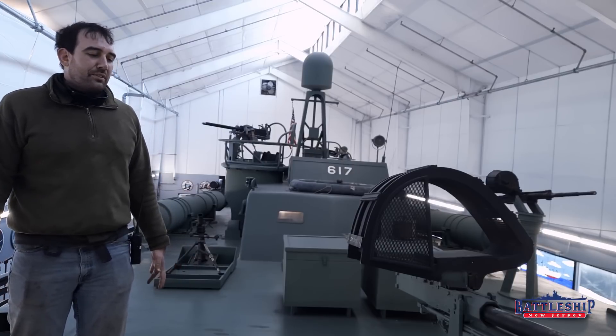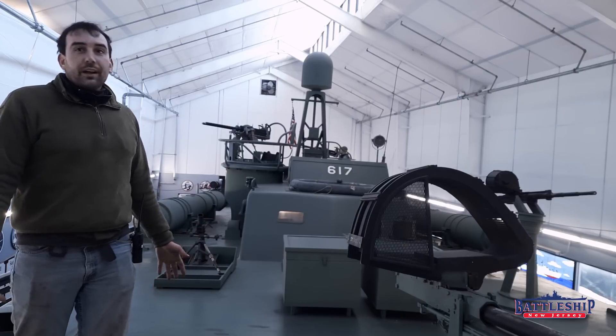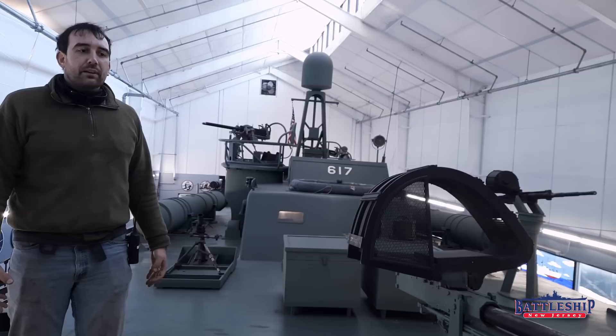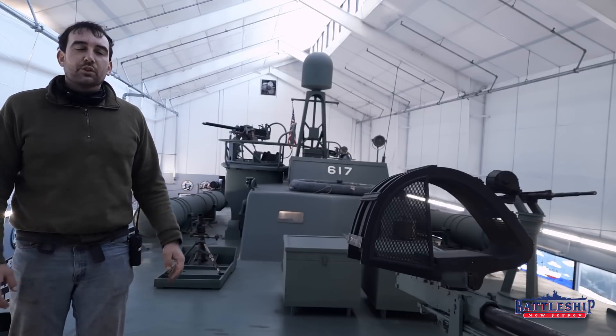The PT Boat Museum actually has two full PT boats that are examples of the two different major types produced in this country during World War II.